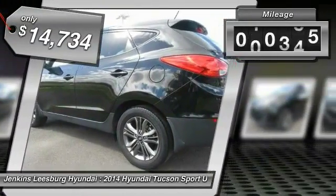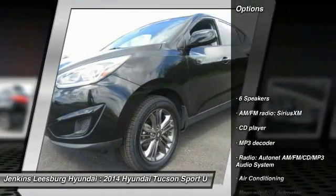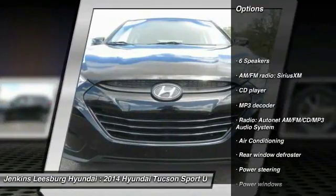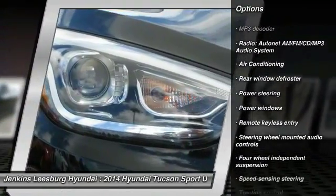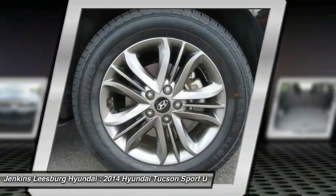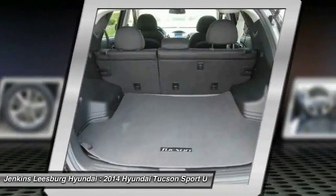This vehicle has less than 55,000 miles. Here are some of this vehicle's great options: stability control, traction control, steering wheel audio controls, keyless entry, anti-lock braking system, Bluetooth, dual airbags, air conditioning, and adjustable steering wheel.